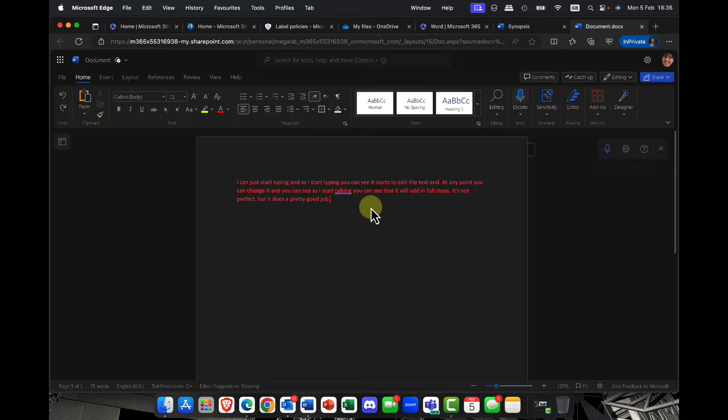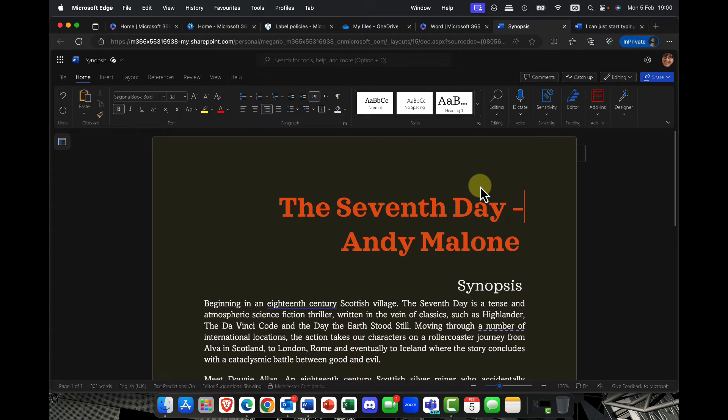How cool is that? So by using simple dictation, not only can you create your text, but you can also edit it, select it, and change colors and formats. This is a fantastic — not just an accessibility option, but also a super useful feature in Microsoft Word.